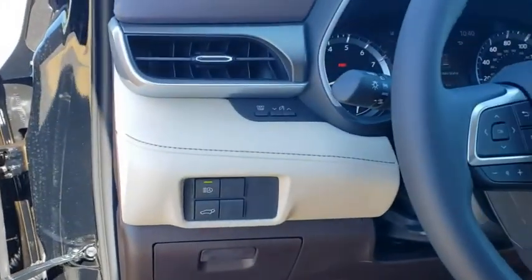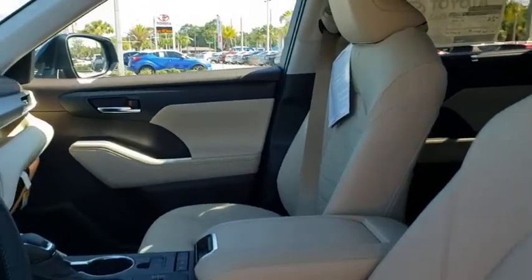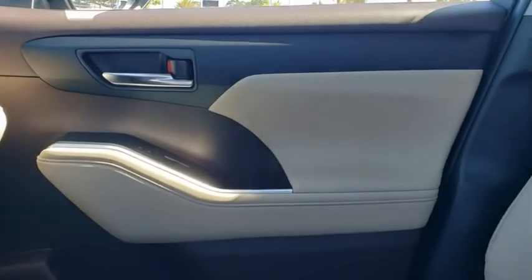Tachometer, brake assist, power moonroof, remote keyless entry, overhead console. This beauty is sure to make you the talk of the neighborhood, so call or drop in for a test drive today.